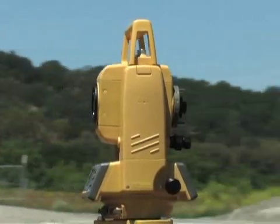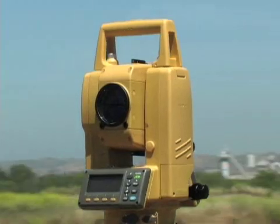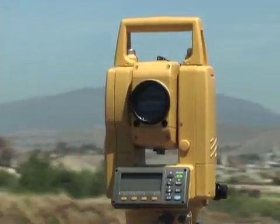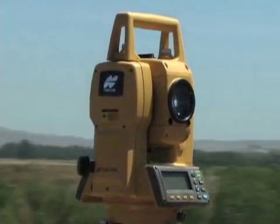Available in 3, 5, 6, and 9-second angle accuracies, the GTS-230W series provides the accuracy, speed, and performance you need in a small, lightweight design.